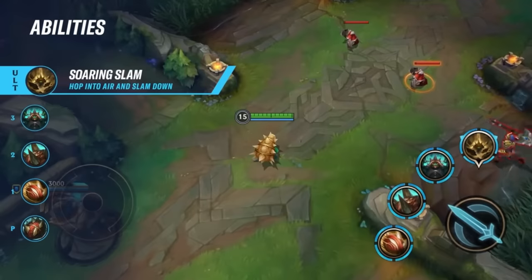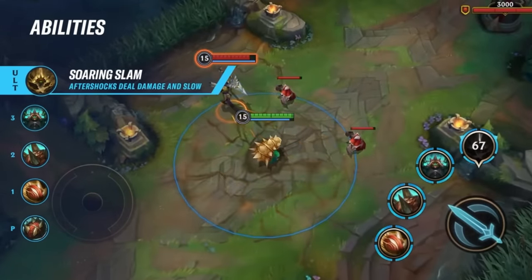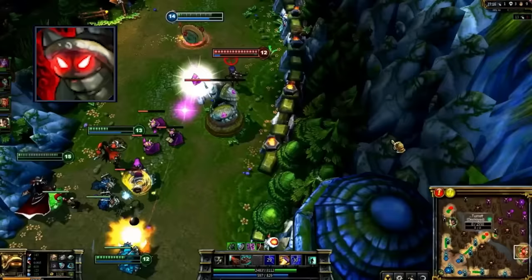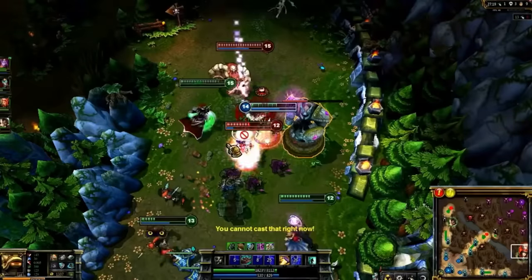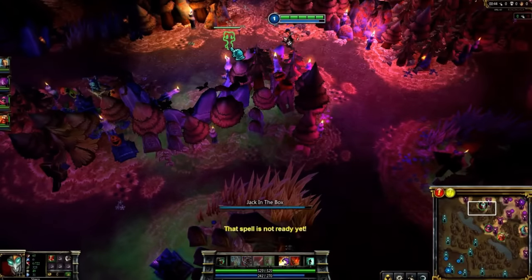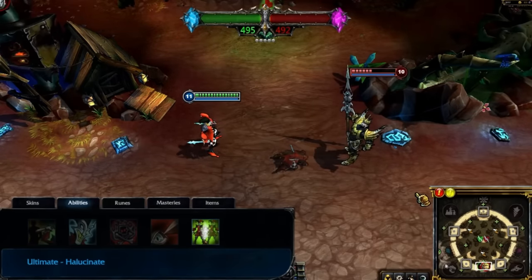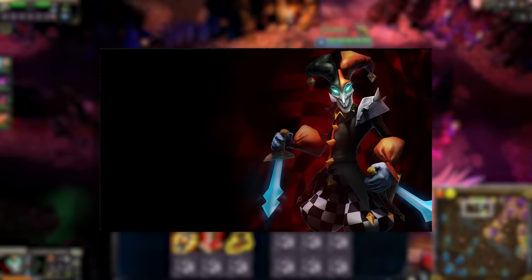Rammus recently got a mini rework where now his ultimate is different and doesn't slow down his move speed by using his W. His ultimate used to be called Tremors, where it would just do AoE damage around him to enemies including turrets for a duration. Up until that point, he never changed. There's not much different about Shaco today than when he was released. His boxes could stack right on top of each other, and his ultimate clone exploded with knives everywhere instead of exploding into 3 boxes. He also used to look like absolute nightmare fuel.